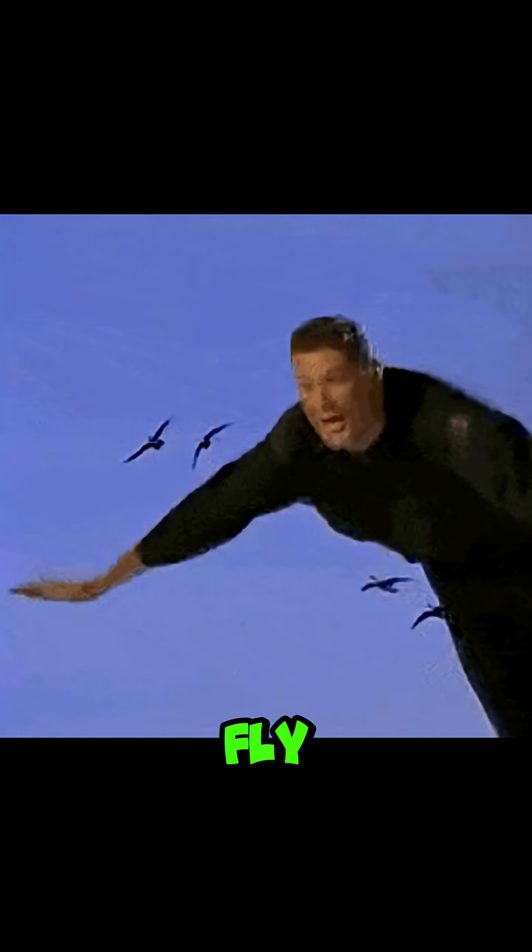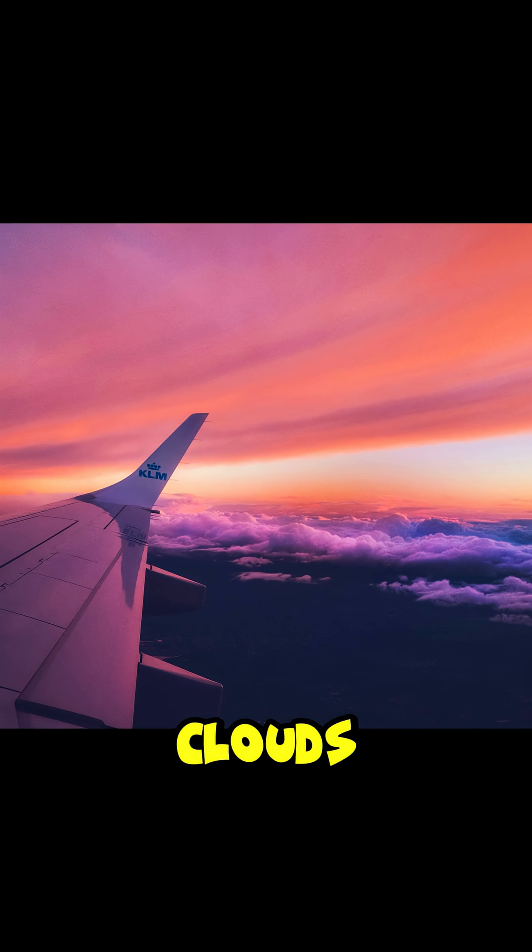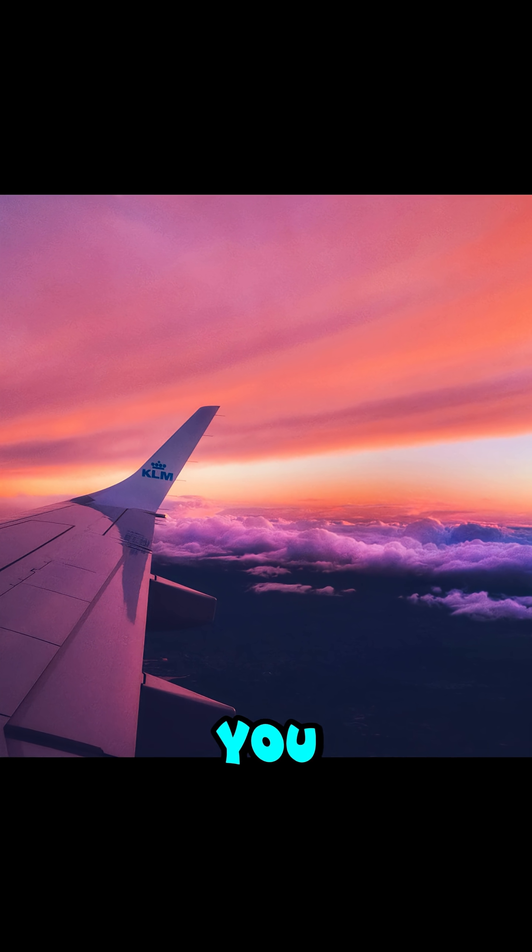Next time you fly, try looking at the horizon at sunset. The curve becomes even more dramatic with the sun reflecting off clouds or water. So yes, even at airplane height, you can glimpse the gentle curve of our incredible planet.